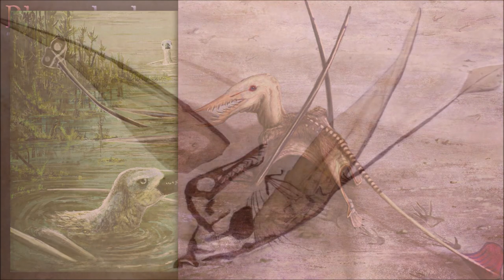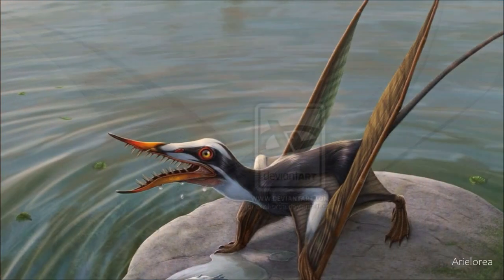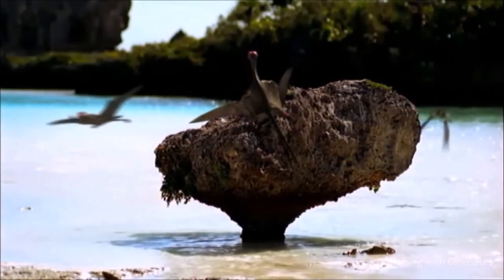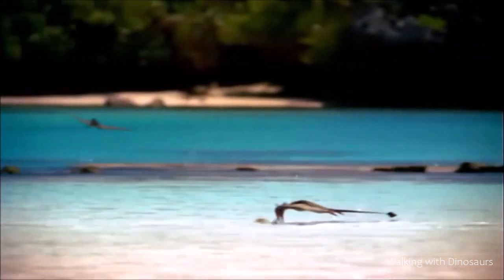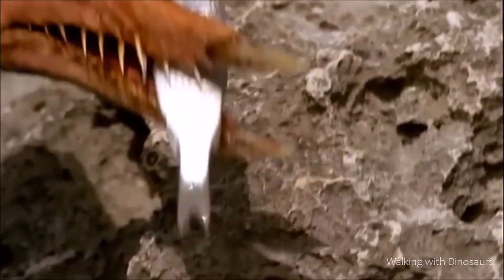Like most pterosaurs, Rhamphorhynchus lived in coastal environments and almost certainly ate a diet rich in fish. Its elongate skull had a series of nail-like teeth as well as a sharp beak, both adaptations for catching prey. As Rhamphorhynchus skimmed over the waves, it immersed its head into water to scoop up fish in its beak; as the beak closed, the teeth interlocked to secure the fish.